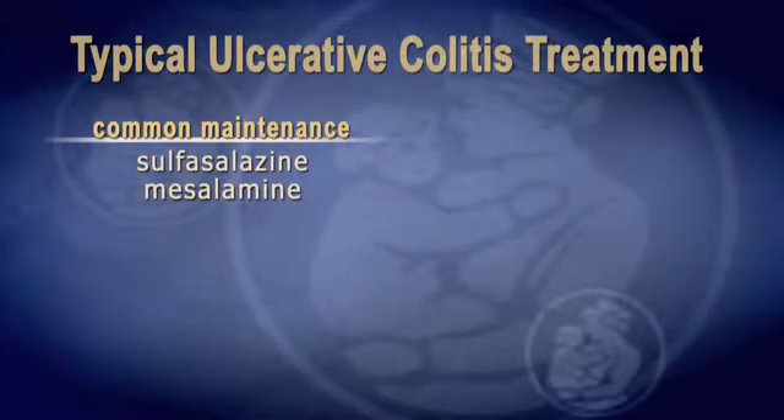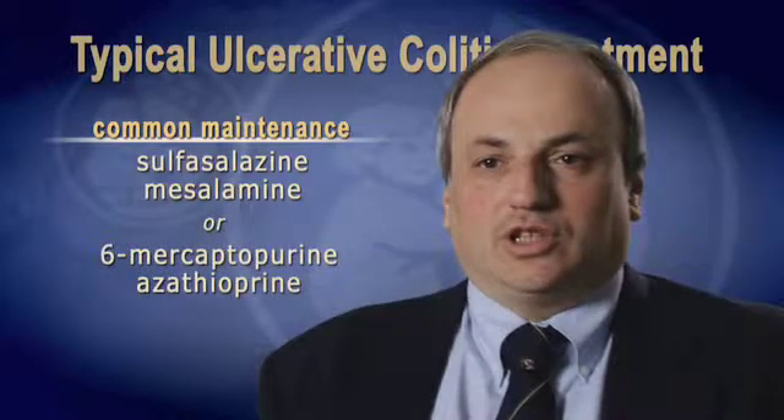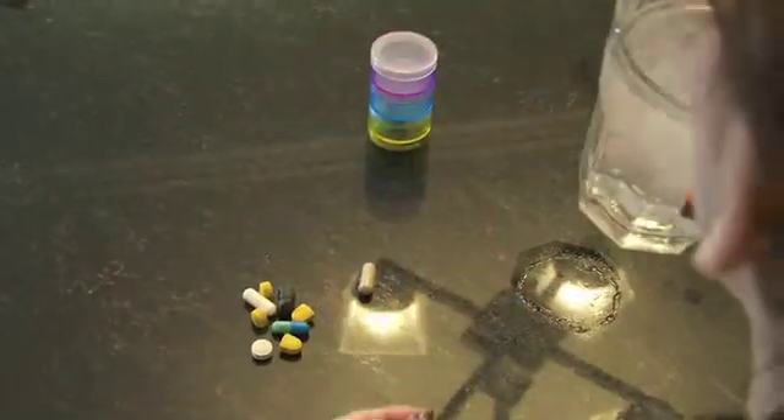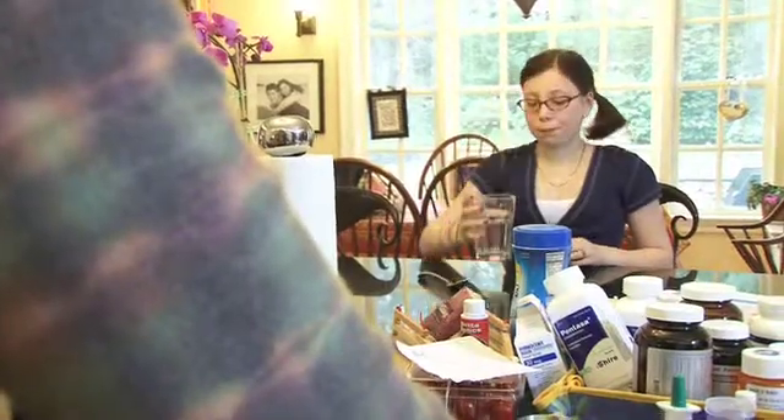For patients who flare up on the mesalamine, we typically will use an immune modulator drug called 6-mercaptopurine or azathioprine. In most cases, maintenance medication should hold a person's disease in good control and keep them at their normal level of activity. But there are going to be times when disease activity increases, and in those cases we may use, often for a short period of time, rescue medications — medications meant to bring their disease activity under control to a level where maintenance medications can work again.